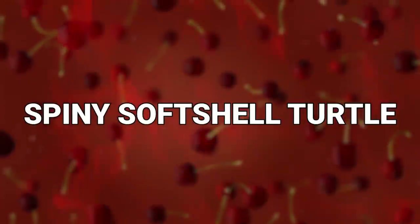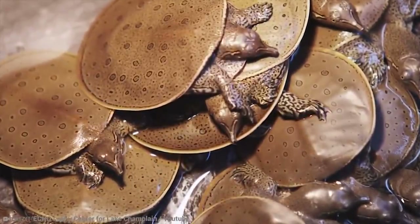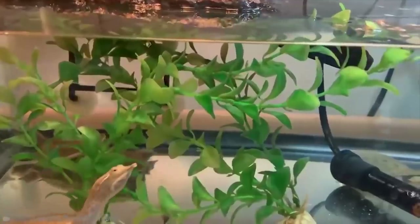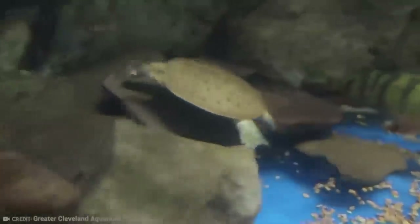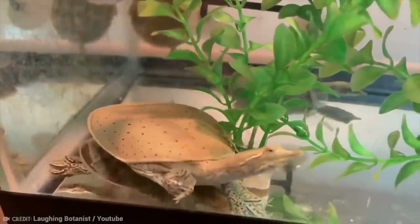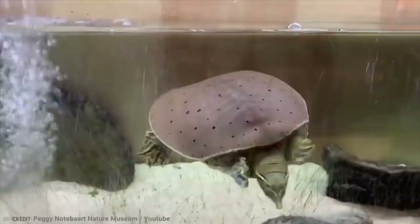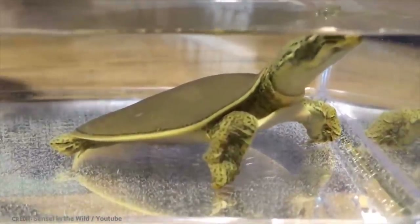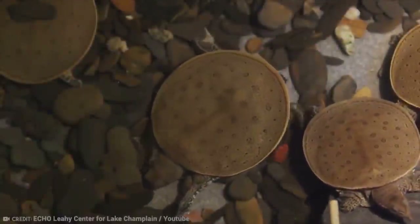Number 11: Spiny Softshell Turtle. It's beginning to seem as though we're just combining the various different species and coming up with new ones that have a bunch of the same characteristics in slightly different configurations. Well, we kind of are, but that's just how these things have evolved. The spiny softshell turtle is one of the largest freshwater turtles in all of North America. They're easily distinguishable from other turtles because of their unusual shell, which is soft, flat, and rubbery — distinctly unshell-like.